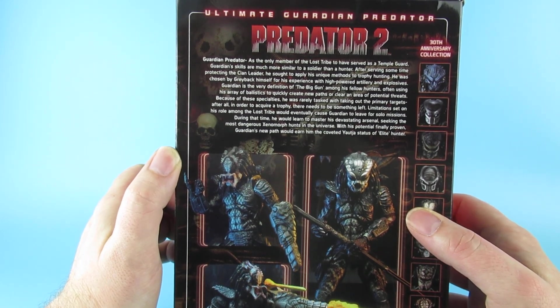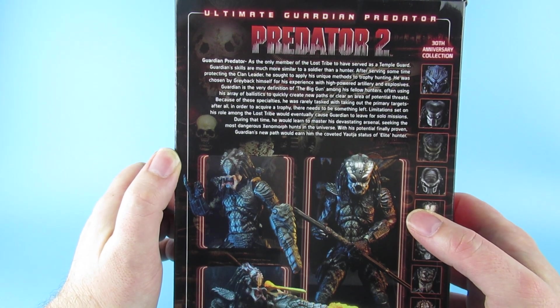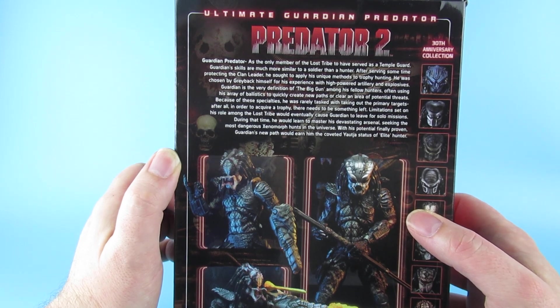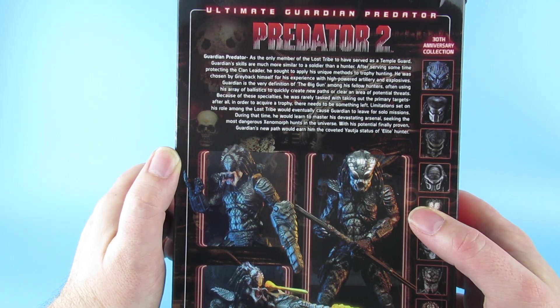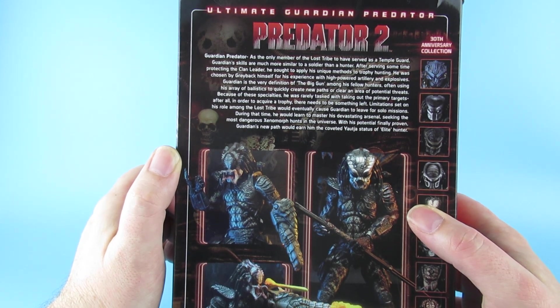Guardian is the very definition of the big gun among his fellow hunters, often using his array of ballistics to quickly create new paths or clear an area of potential threats. Because of these specialities, he was rarely tasked with taking out the primary targets — after all, in order to acquire a trophy, there needs to be something left.